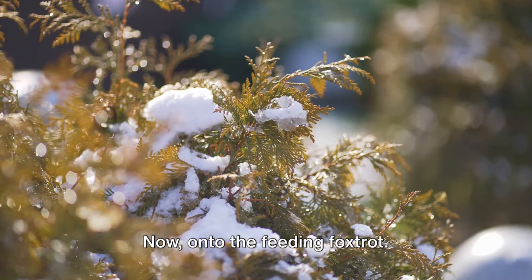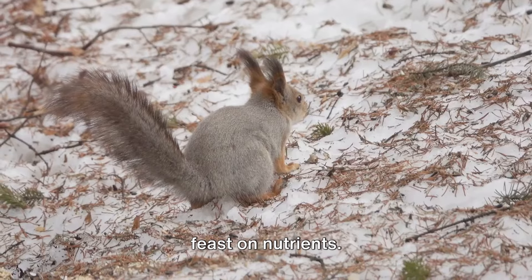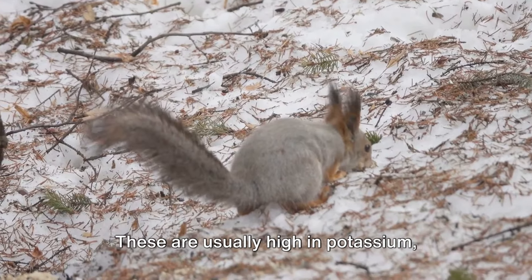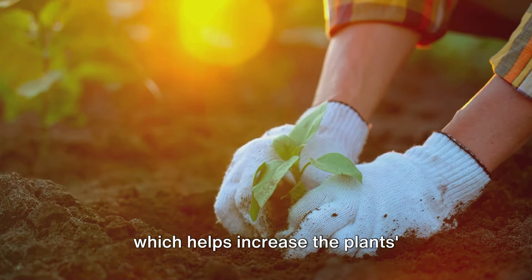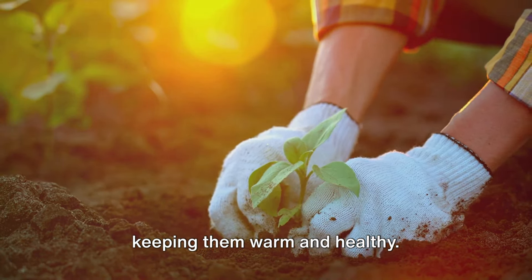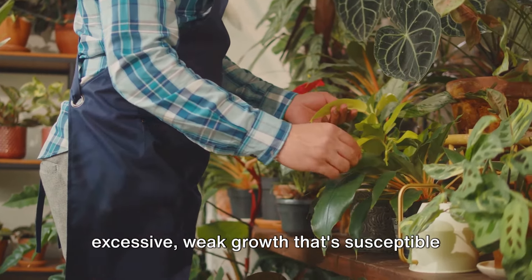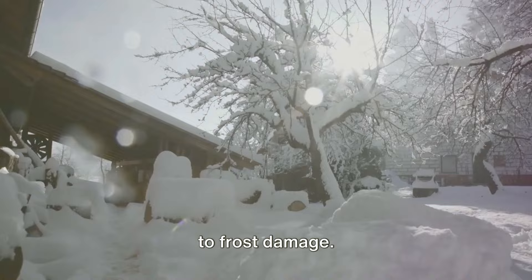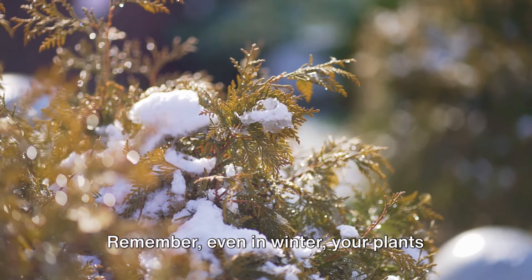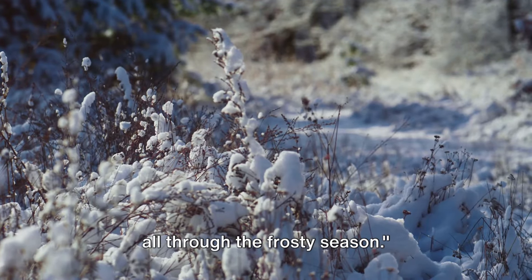Now, on to the feeding foxtrot. Winter is not a time for your plants to fast — rather, it's a time for them to feast on nutrients. Winter fertilizers are the main course. These are usually high in potassium, which helps increase the plant's resistance to frost and disease. It's like a winter coat for your plants, keeping them warm and healthy. But remember, moderation is key. Too much fertilizer can lead to excessive weak growth that's susceptible to frost damage. So keep a keen eye on your garden, adjusting your feeding and watering rhythm as necessary. Even in winter, your plants need care and nourishment to grow, so let's keep the garden party going all through the frosty season.